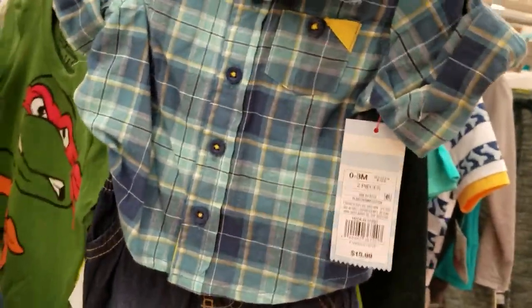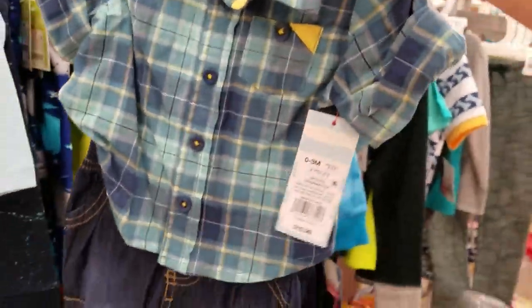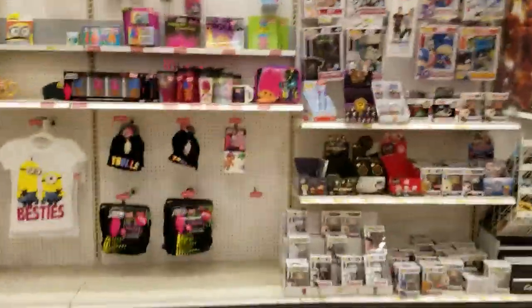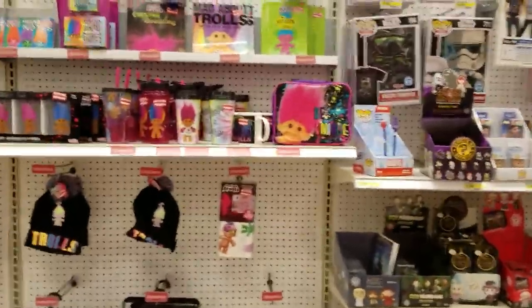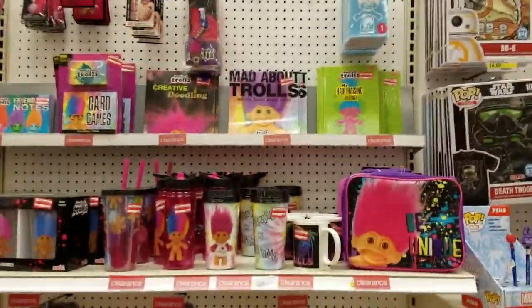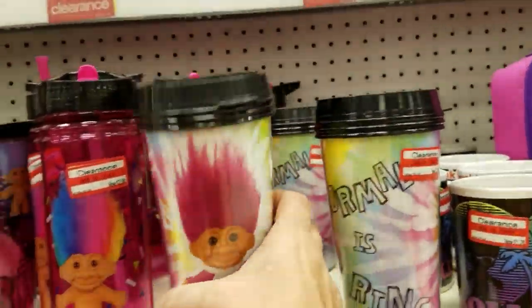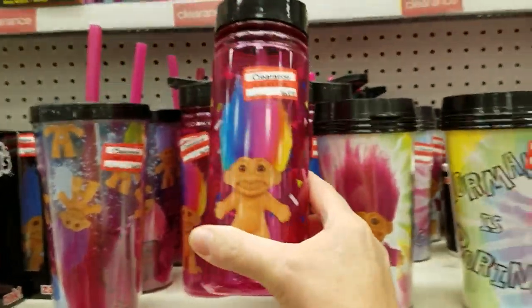Baby clearance. Oh my flippin' god. Tell me that's the most adorable thing ever. Oh my god. It's a little baby clearance. All kinds of good clearance here. Pure into the trolls — I had no idea they were making a comeback. Is that not adorable? That is adorable.